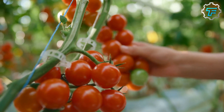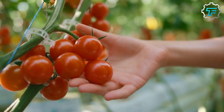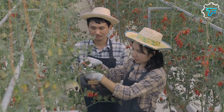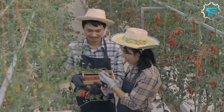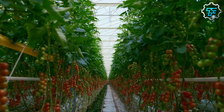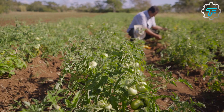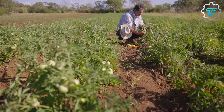Commercial tomato farms are agricultural operations that grow tomatoes for sale in the fresh market or for processing into products such as tomato sauce, ketchup, and canned tomatoes. Tomato farming can be done on a small scale, with farmers growing a few acres of tomatoes, or on a large scale, with farmers covering hundreds or even thousands of acres. Tomatoes are usually grown in open fields or greenhouses, depending on the climate and the type of tomato being grown.